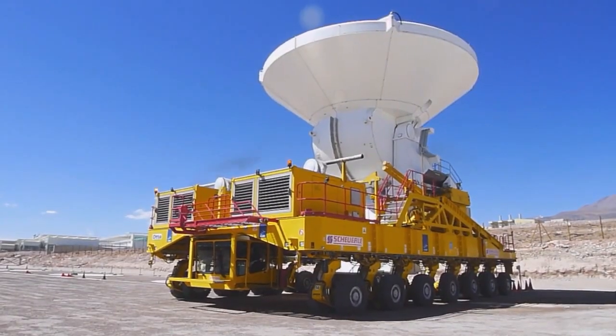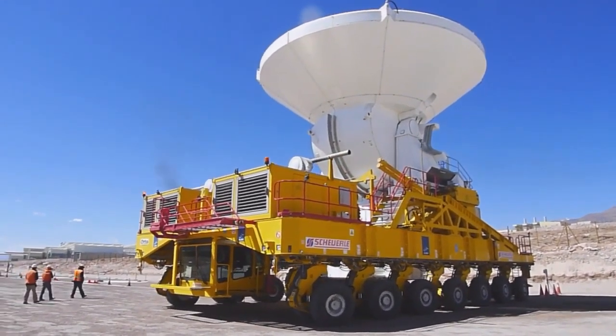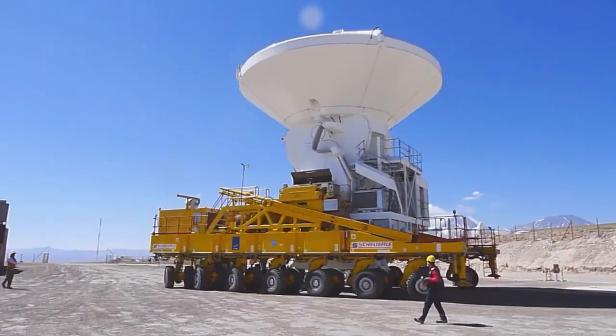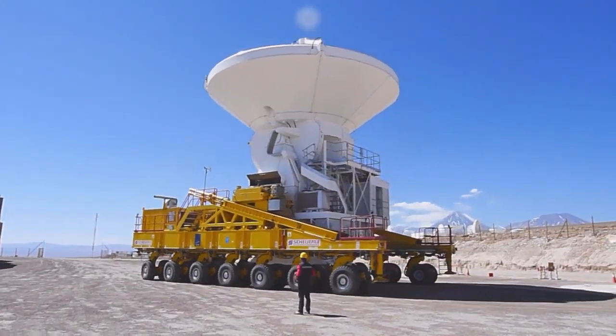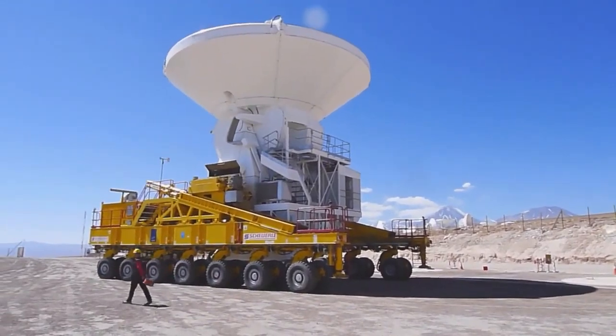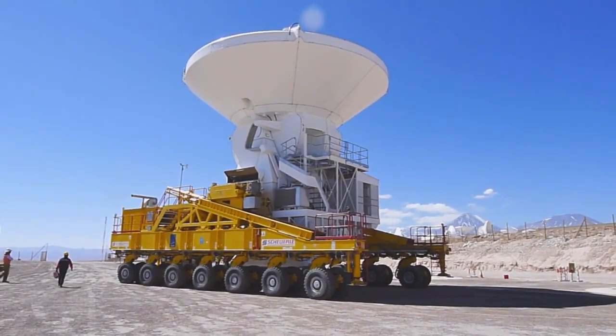Prepare to behold a true heavyweight of space — an outstanding piece of equipment designed exclusively for transporting massive radio telescopes. The 130-ton machine, named the Alma Transporter, was created to boast enormous size and carrying capacity while remaining incredibly delicate, smooth, and safe. It had to transport astronomically expensive components that couldn't afford any damage.